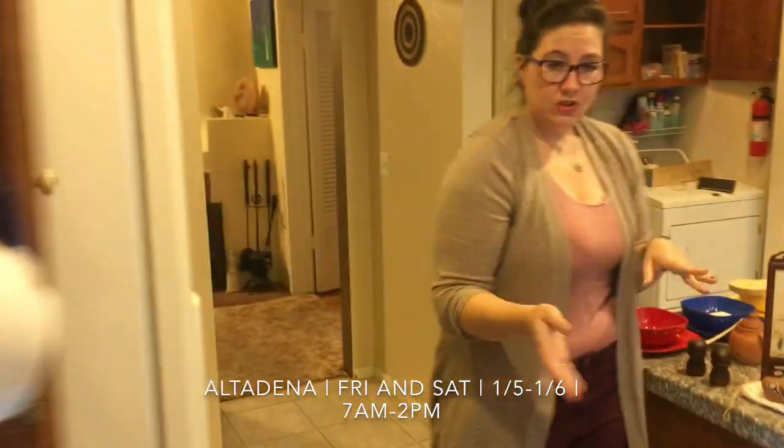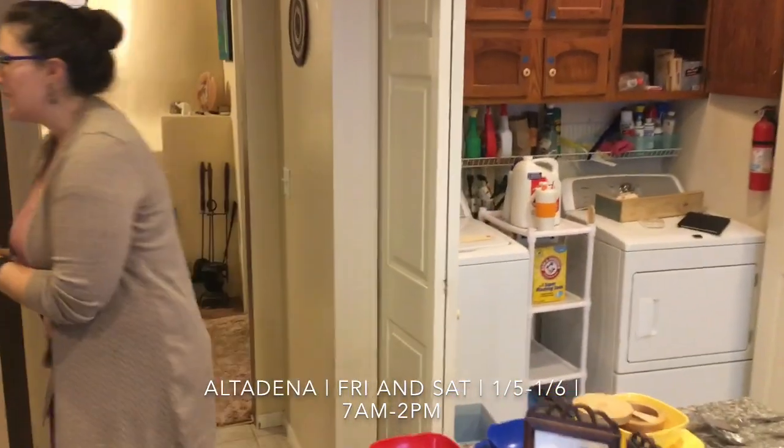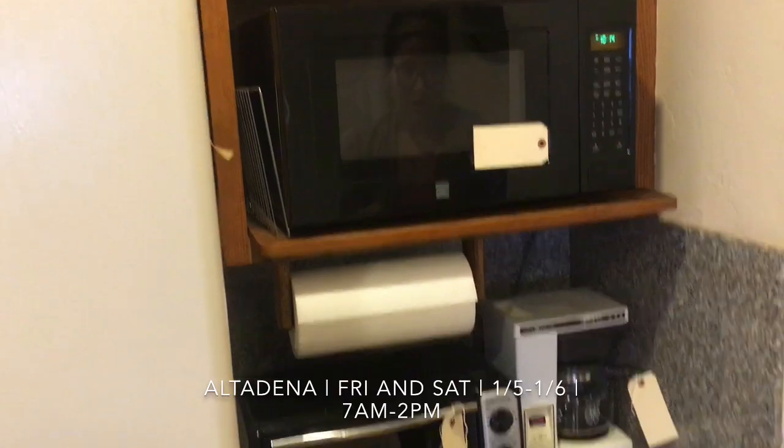We do have the washer and dryer for sale, which is exciting. I know a lot of you guys ask. Microwave, toaster oven, coffee pot.